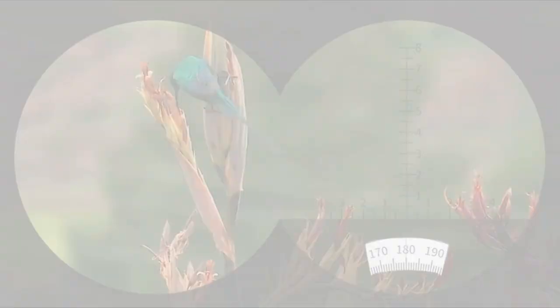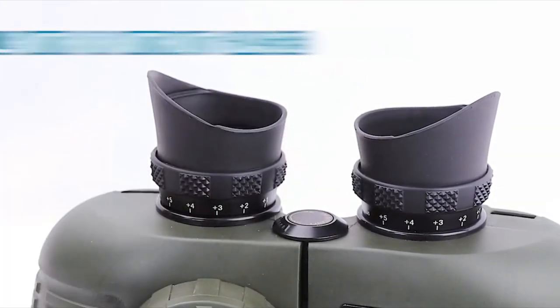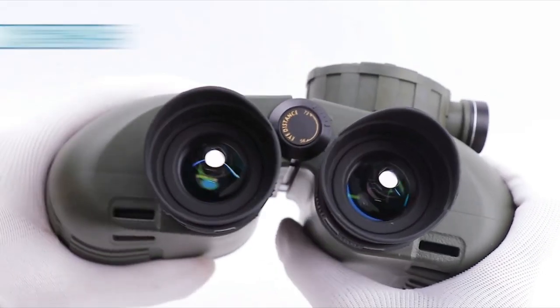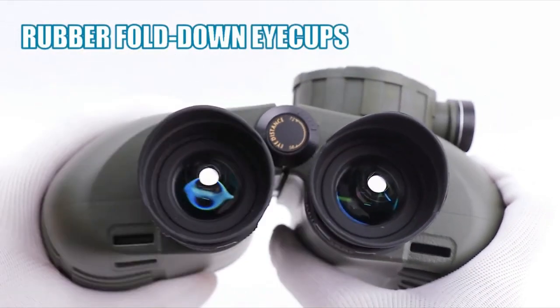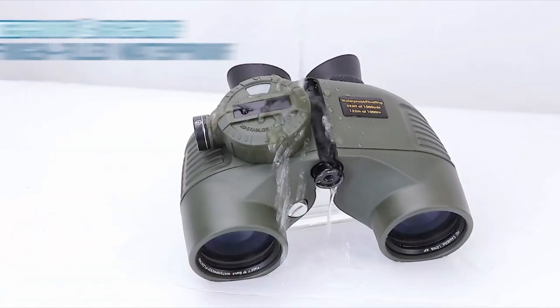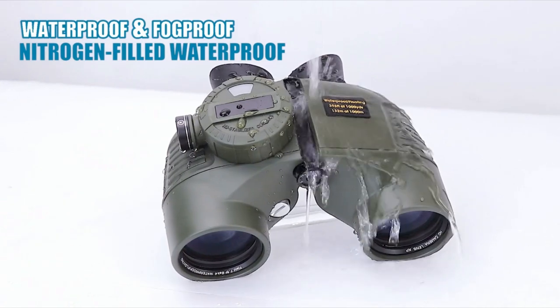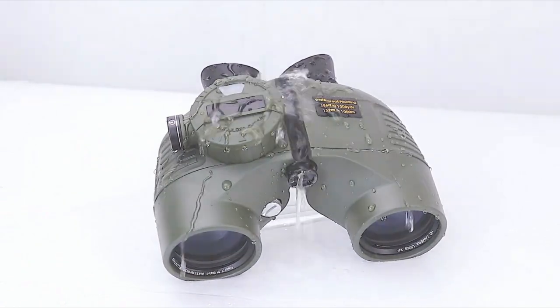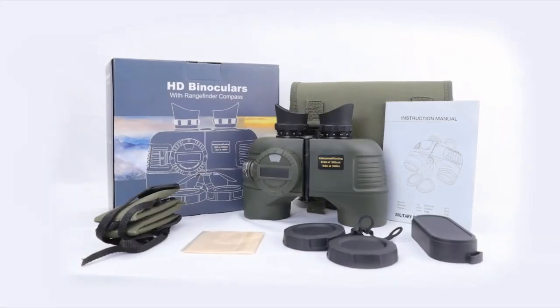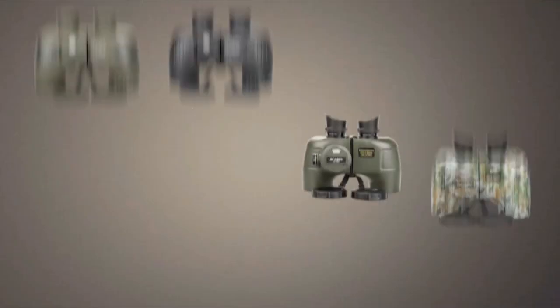A 50mm objective lens and 10x magnification provide an exceptional visual experience. You can also calculate the distance from the target based on the dial. The nitrogen-filled binoculars are waterproof and fog-proof, and can withstand various harsh weather environments such as sandstorms, rain, snow, wind, and sand. High-quality optics provide increased clarity, and BAK-4 prisms deliver crisp images.